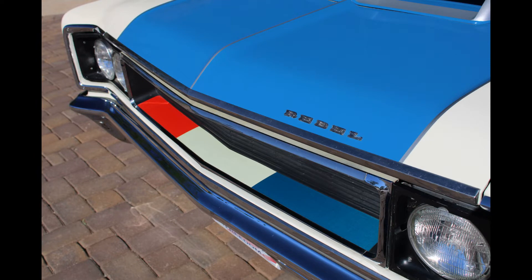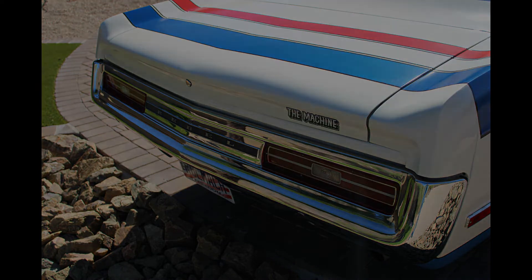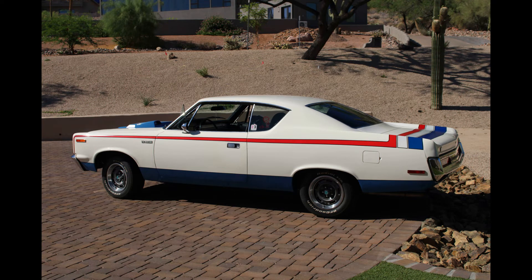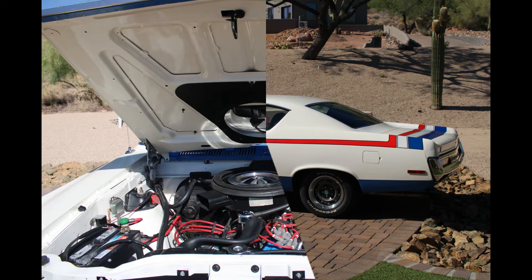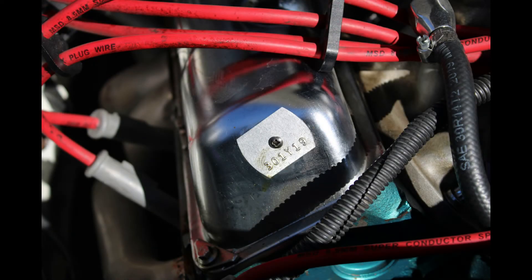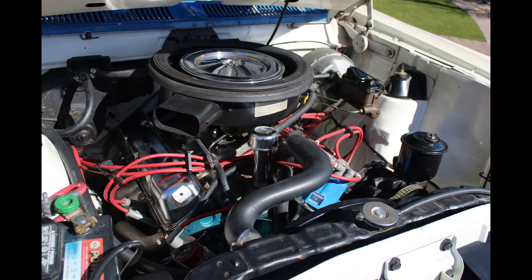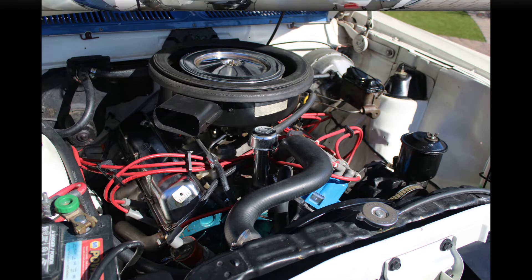The Rebel Machine is an interesting concept by American Motors. They took the Rambler Rebel, which was redesigned in 1970 and then became the Matador in 1971. When they redesigned that car, they decided to do another red, white, and blue car for 1970, to follow in the footsteps of the Rambler Scramblers. That car has the most powerful engine American Motors ever made from the factory — 340 horsepower. There is a Y on the engine tag code, and that Y signifies that 340 horsepower engine.